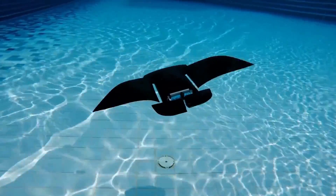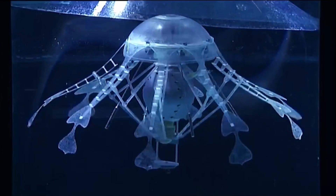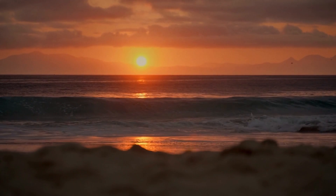That completes our list of the 10 coolest underwater robotic animals. Which one on the list amazes you the most, and would you want to have one? Let me know in the comments. Thanks for watching, and I'll see you in the next one.